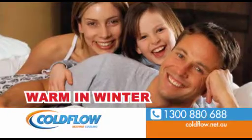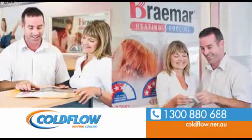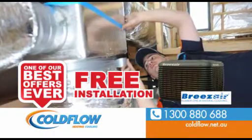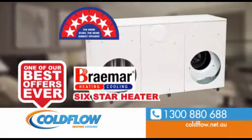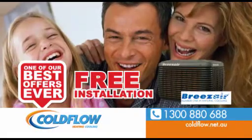Keep your family warm in winter and cool in summer with Cold Flow. Upgrade to a new six-star Braemar heater now and we'll install your new Braemar or Breeze Air cooler free. This is one of our best offers ever. Get ready for winter now with a new six-star Braemar heater and we'll include free installation on a new Braemar or Breeze Air cooler. That's winter and summer done in one go.